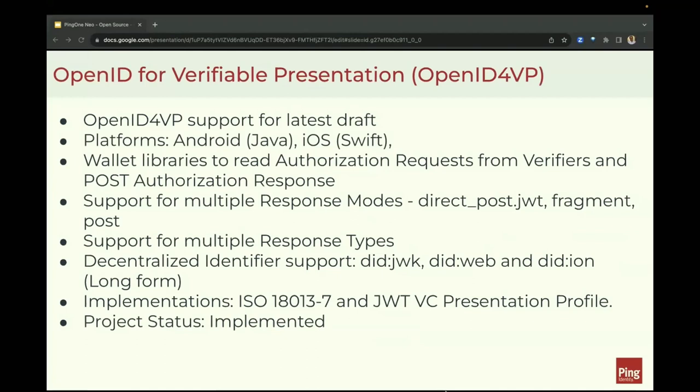Next, I'd like to talk about support for OpenID for Verifiable Presentation. OpenID for Verifiable Presentation has been in development for quite a while, and we have been actively participating in multiple profiles to support the presentation of verifiable credentials using OpenID for VP. We'll provide Android and iOS libraries to read authorization requests from verifiers and post authorization responses, with support for multiple response types, multiple response modes, and multiple decentralized identifier methods.